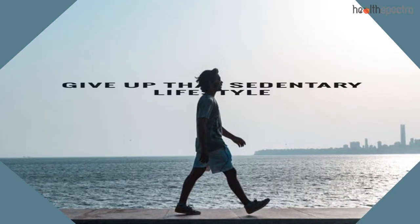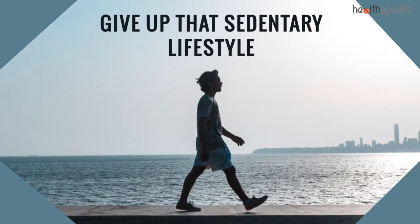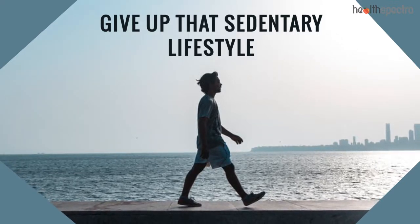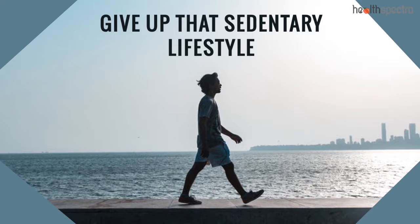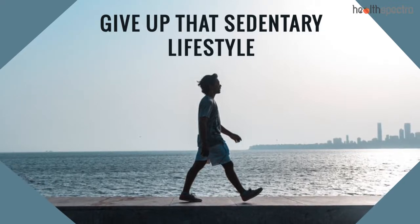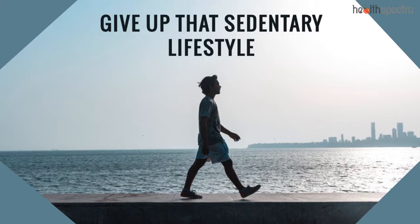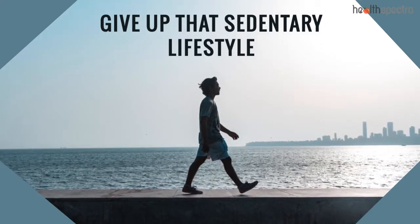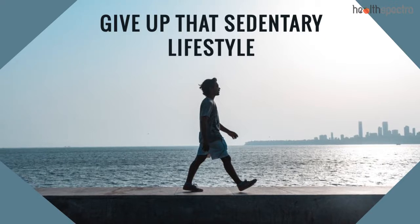Give up that sedentary lifestyle. Yet another one of the effective ways to get rid of love handles is to be on the constant move. The increase in the accumulation of visceral fat around the abdominal region and the waist is mainly caused because of the sedentary lifestyle that we often lead. Keep yourself on the move always.